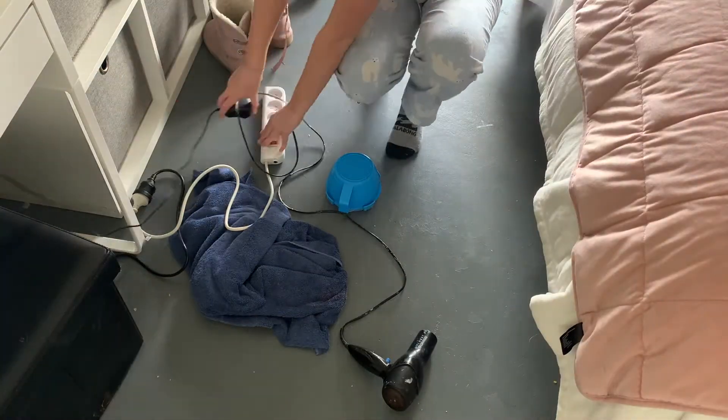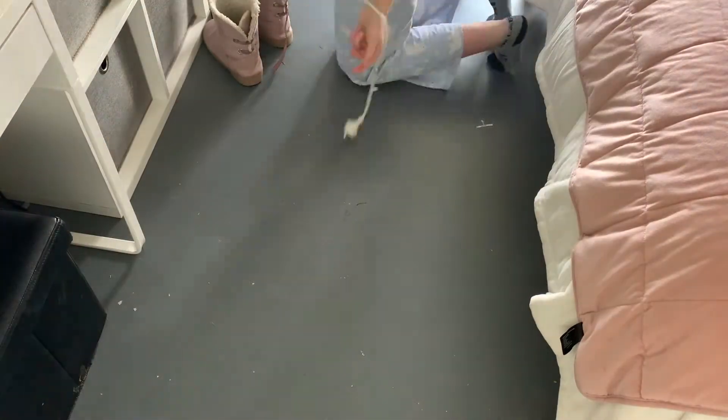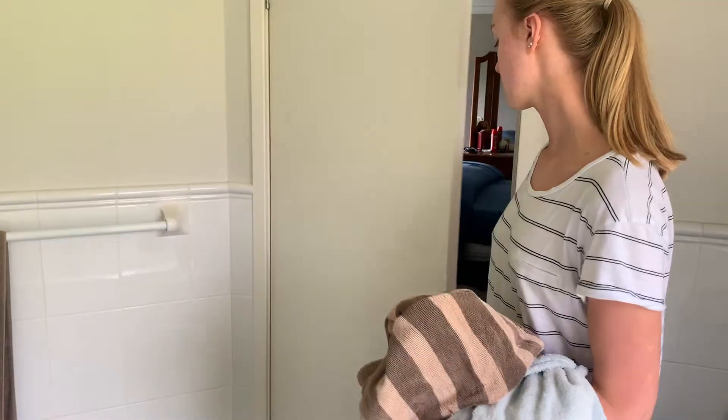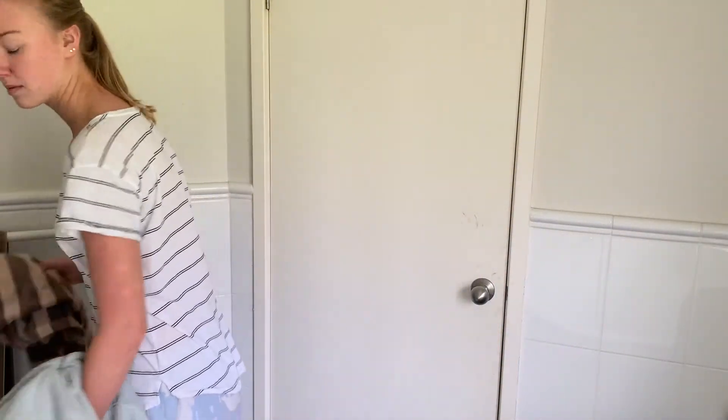I'll also just do a quick clean of my room in general, just because I'm not the type of person to clean before I go to bed — if I'm being truly honest, I just can't be bothered. Then I will go and have a shower, just because I like to make sure that I get ready for the day, even though I'm going to spend the whole day at home, just so I feel more productive and more ready. Because if I stay in my pajamas, I just tend to be super lazy. So yeah, shower time.